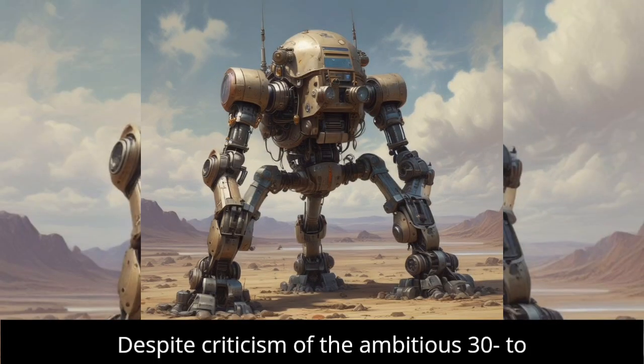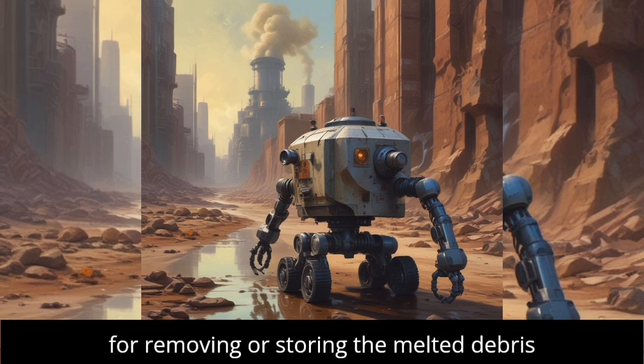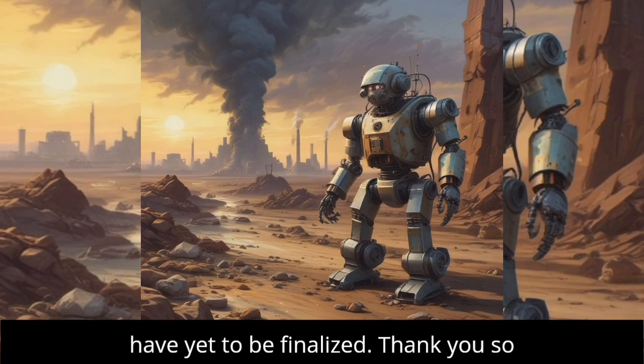Despite criticism of the ambitious 30- to 40-year cleanup timeline, detailed plans for removing or storing the melted debris have yet to be finalized.